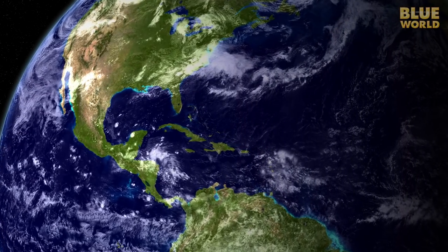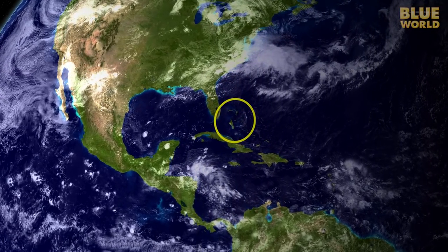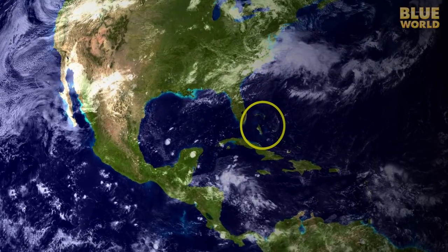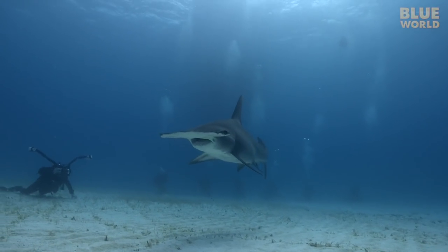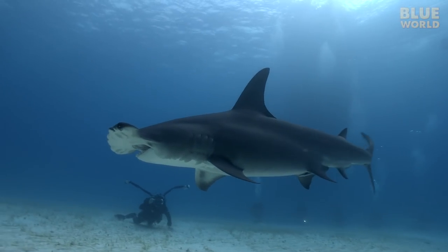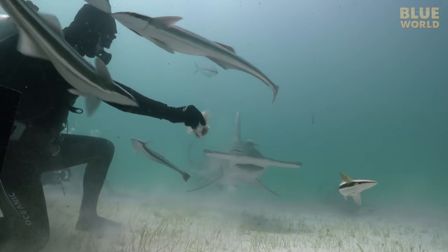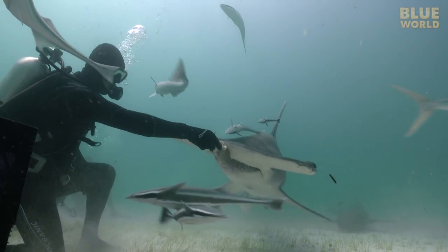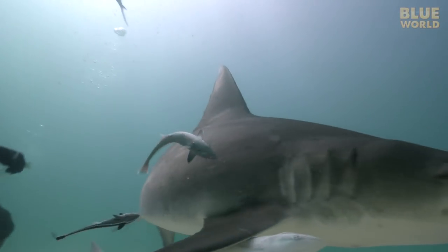But a few years ago, divers began visiting a place near Bimini Island in the Bahamas, where great hammerheads have been caught by fishermen for years. They found a special place with lots of sharks. Over time, the sharks got used to divers and started coming in close for a snack, giving people an intimate look at the great hammerhead shark.